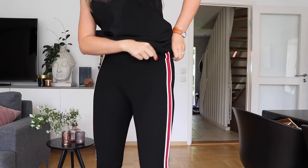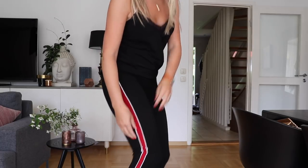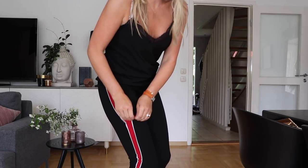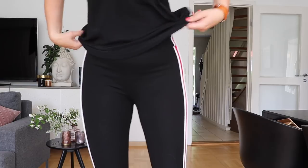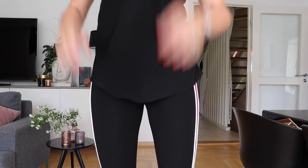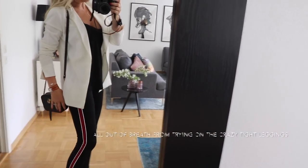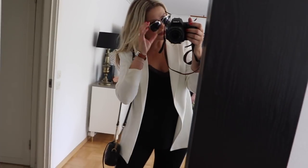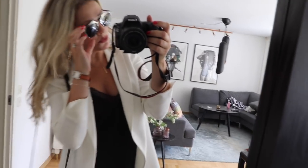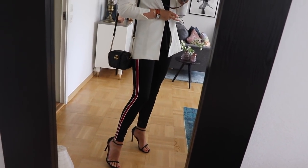They're absolutely horrible to get on — I can barely scrape them up my legs and they're so uncomfortable. I don't know why they would make a medium this tight. But one way you can dress those sporty leggings up is with some nice sandals, a little bag, a white blazer, a black silky cami, and some nice sunglasses. These are my Dior ones. I really like this look, but they're just too difficult to get on.